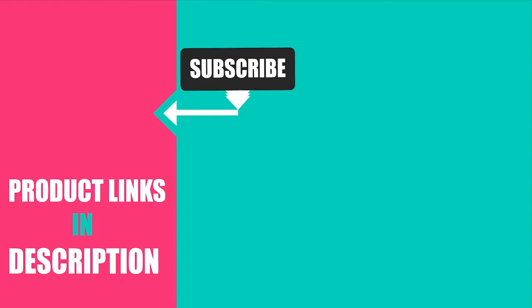That's all for today! If you've already used any of these products, let us know by commenting below — it will help others make a worthy buy. Thanks for watching!